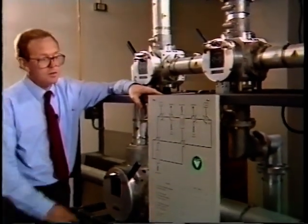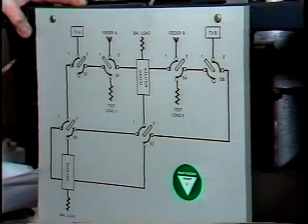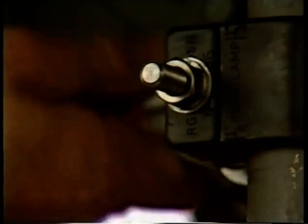At the top of the mast there are usually two aerials, known as the upper and lower stack. Normally both aerials are in use, but it is possible to radiate a satisfactory service from only one of them while maintenance is done on the other.